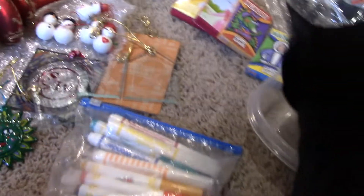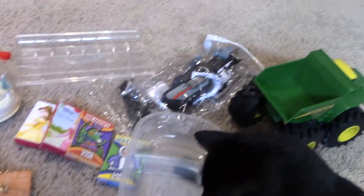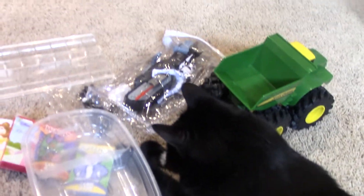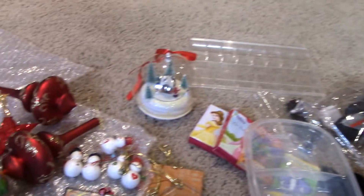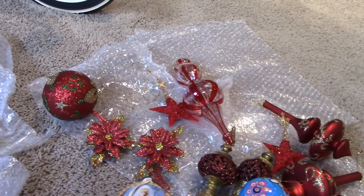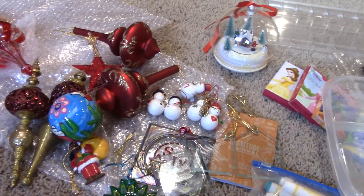There are also some Color Wonder marker pens and a gratitude journal. That's all I've had in the last six months to declutter, which is why I was going to wait. But when I got these ornaments that I wanted to donate before the Christmas holidays, I thought I'd go ahead and show that.